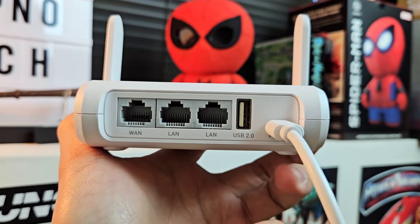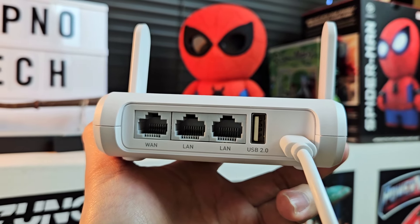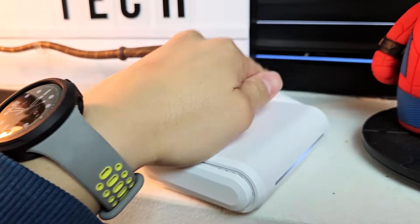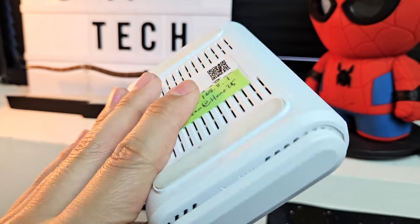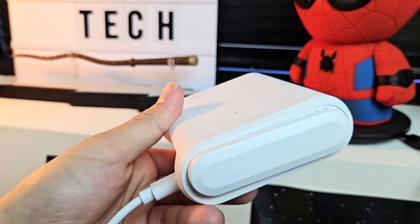This specific one is from GL.iNet — it's a pretty big brand you see on Amazon all the time. They have a bunch of products, but this one is a really affordable one. It has two gigabit LAN ports, one gigabit WAN port to wire in, and there's also a USB 2.0 port next to a USB-C power port on the back. Not a huge selection, but the essentials you need. I also really like the compact nature of the Opal — it fits basically in the palm of my hand, the two antennas fold up and fold back down when sliding it into your bag, and it only weighs 145 grams.